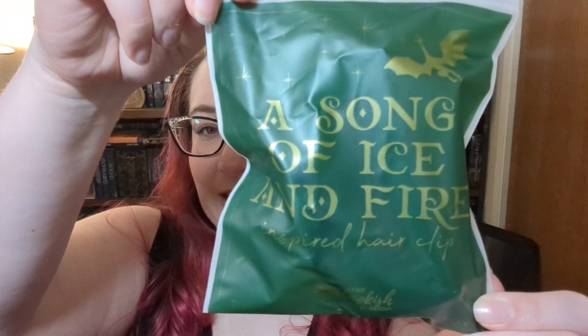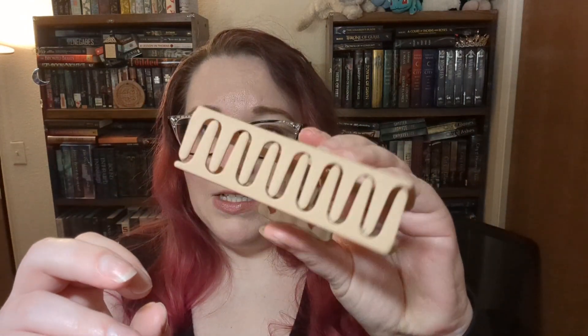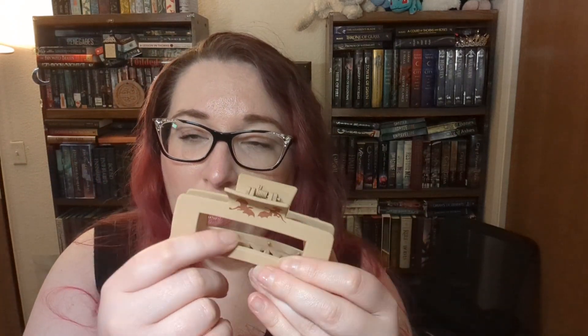Next we have a Song of Ice and Fire inspired hair clip. I want more book hair accessories please. And here is that clip — it's one of these claw-style hair clips. It's got dragons on it. Not gonna lie, I wish they did more with this than just the dragons on the clip. Like I wish there was more design throughout this hair clip. But I'm so happy to have another hair clip, especially one with dragons on it. 'This cute dragon hair clip inspired by A Song of Ice and Fire by George R. R. Martin will make you look fierce. Designed by our very own team at the Bookish Box.' Cute design — you should have just done more.